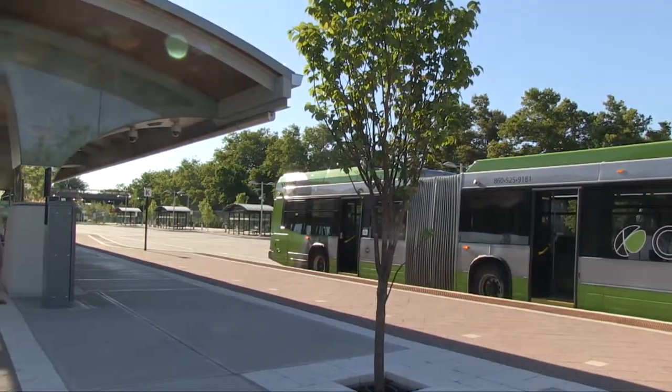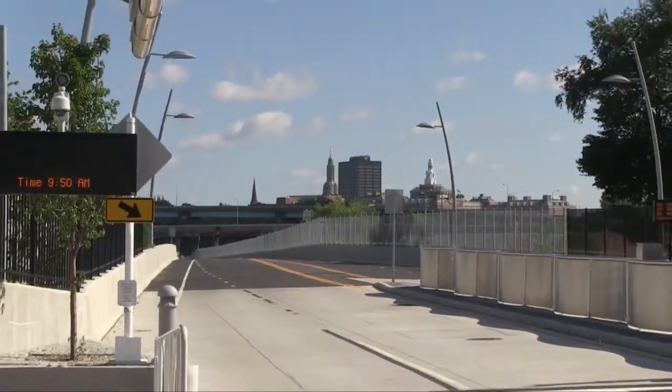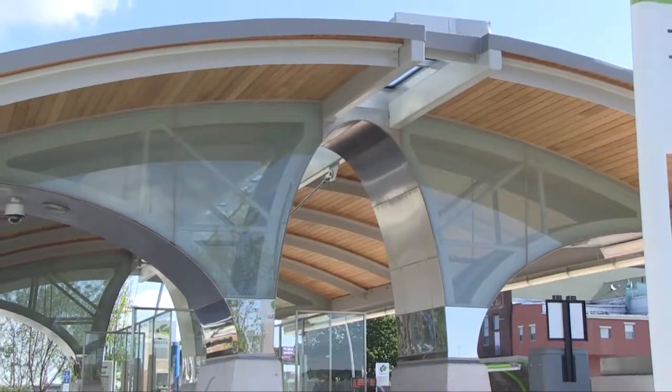It increased green space at each station to create a park-like setting. We were able to decrease the stormwater runoff and also improve the water quality of the runoff leaving the station site and entering the neighboring water bodies.